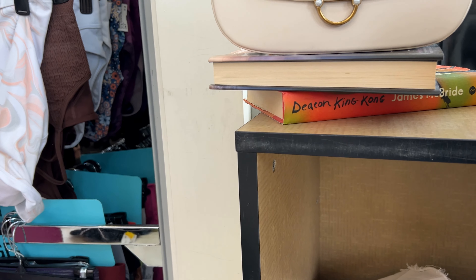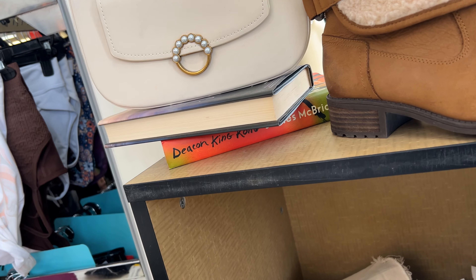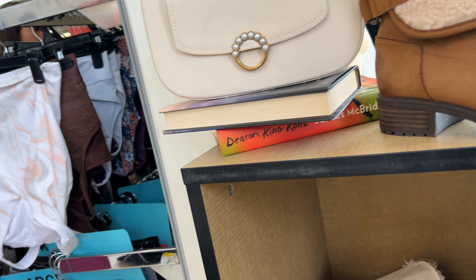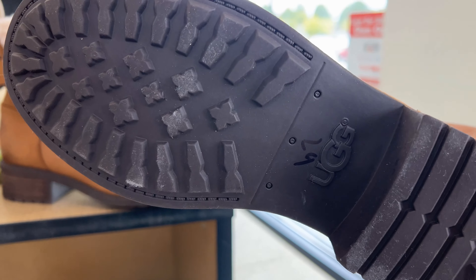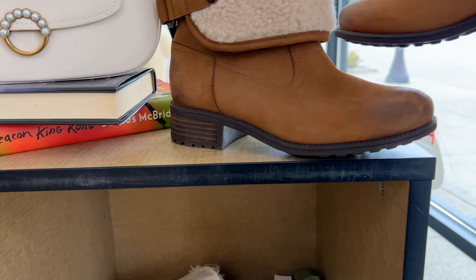These boots are so cute — I love how they displayed this. These are UGG boots; they were a little bit too small for me but they're so cute. And then I love this cream purse sitting up here — just too cute. It was sitting right there when you first come in. I love a good display.